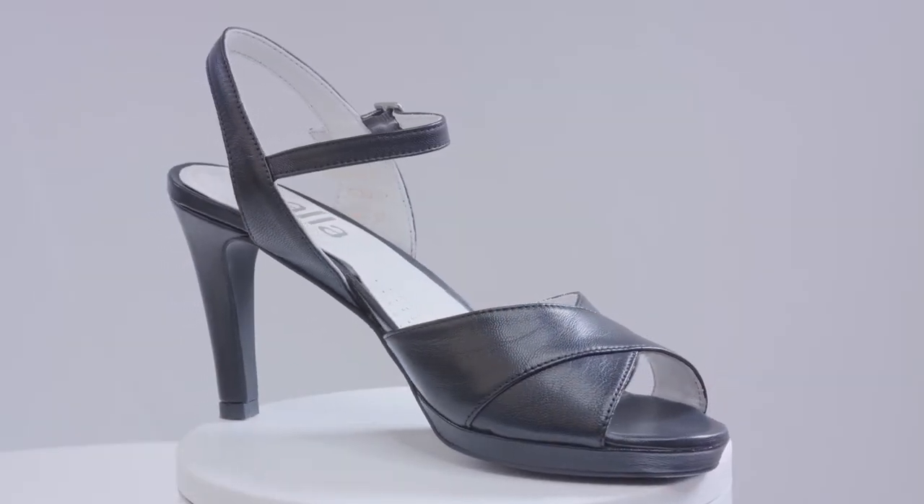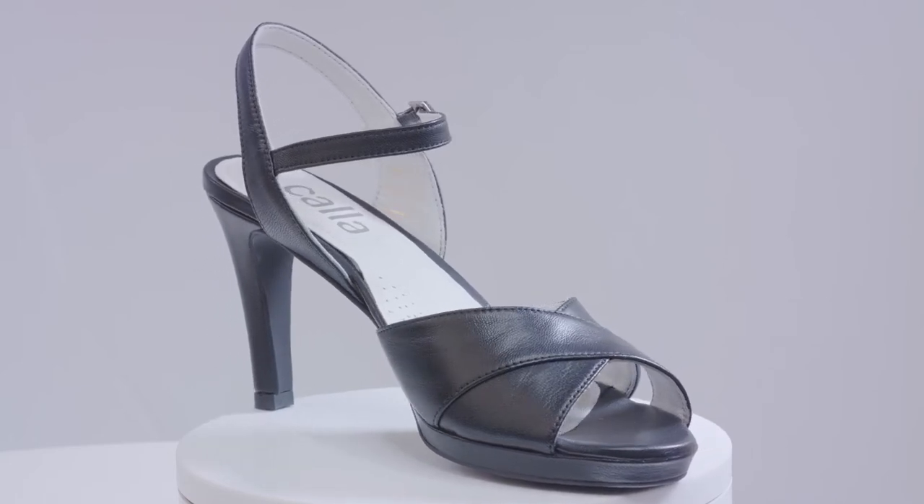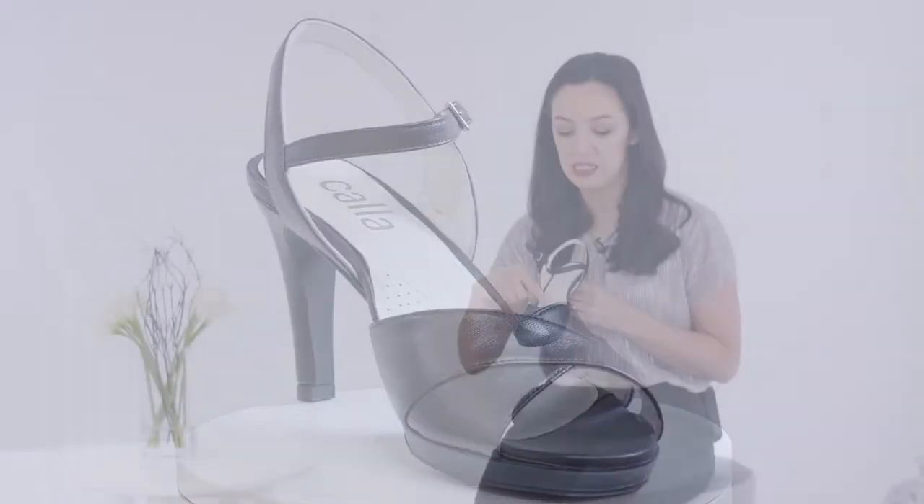There's additional width and volume across the bunion area, and the straps are designed in a way so that your bunion sits behind them nicely and doesn't hang over the edge. These are perfect for small to medium sized bunions.